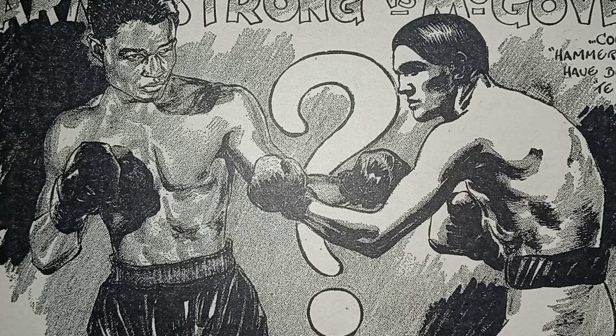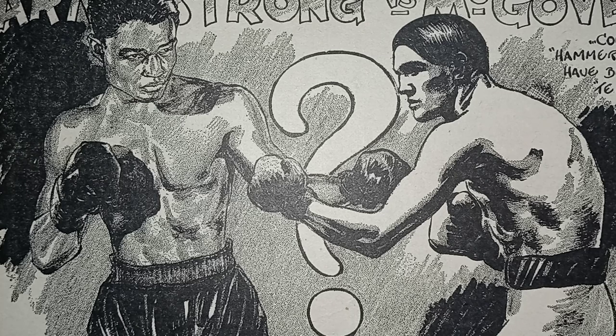In order to do that, I have to go back to Jack Broughton. He was the fourth heavyweight champion of England. He was the protege of Jim Figg, who was the first heavyweight champion of England. Jack Broughton came up with the seven rules of boxing in 1743. Let's go through those rules one at a time.